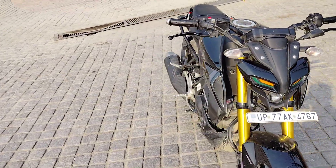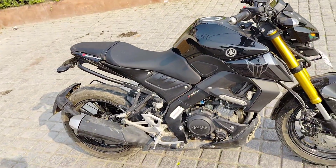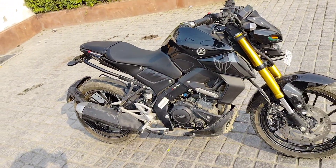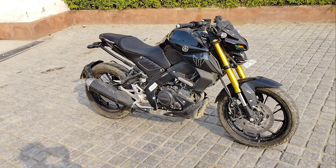The MT-15 is the most important thing for youngsters. People who have purchased the Yamaha MT-15 today will find a lot of preference for version 2. There is a lot of change in version 2 compared to the previous version.